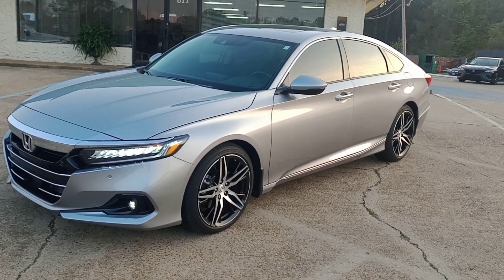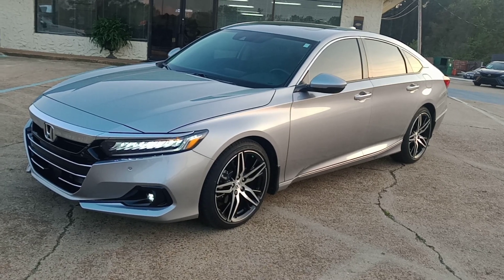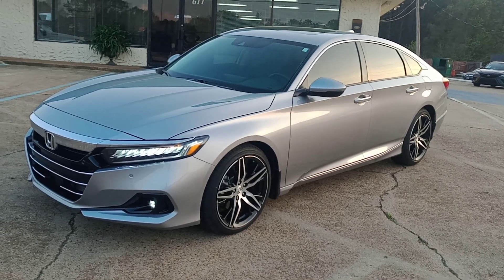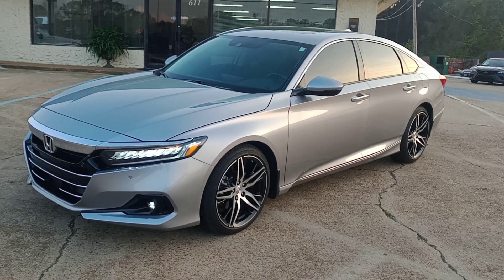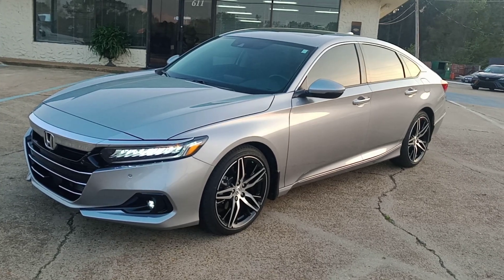Very clean car, low mileage — very tough to find right now. Very difficult to find these; I believe we're selling it for what we could sell it at the auction for. $34,991 for a 2021 Honda Accord with only 9,200 miles, and Carfax says it's worth over $36,000.